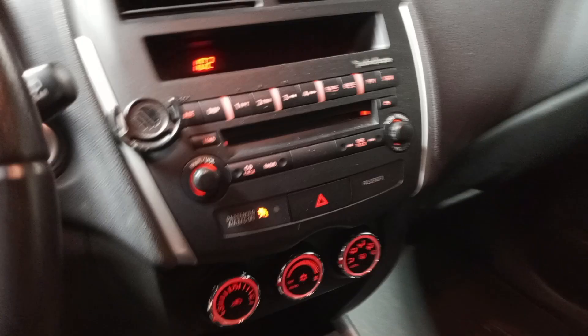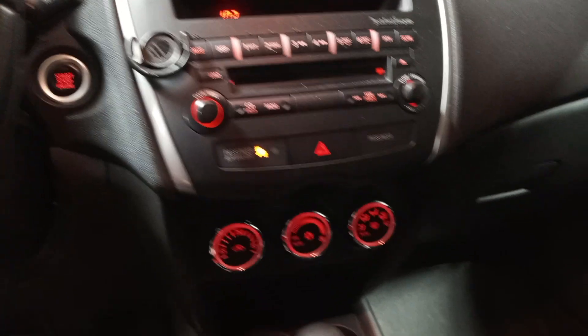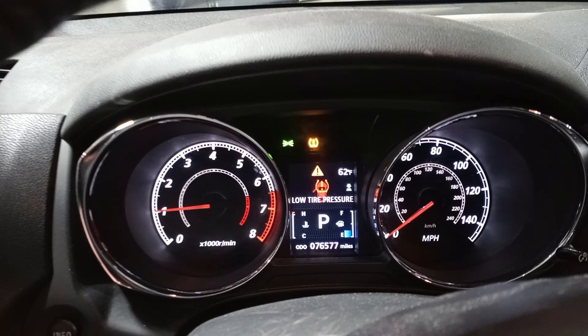Black cloth interior, manual driver's seat. You can see the miles.